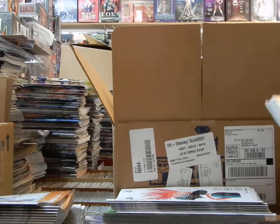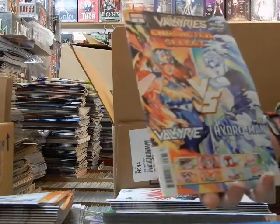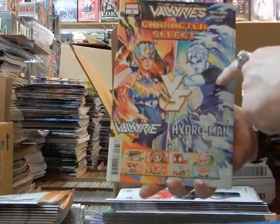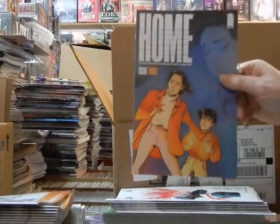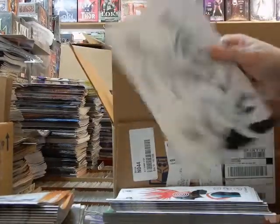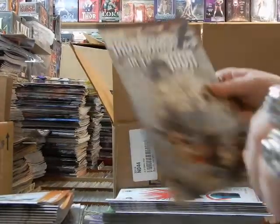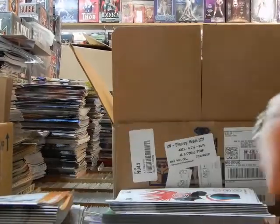This is Mighty Valkyries number 3 — the Spider-Man Super-Villain cover, supposed to be Hydro-Man. Here we've got Home number 3, cover A of Home number 3. Here's Ultra Mega 3 — I think that's a 1-in-5 variant. This must be cover B — actually this is cover C of the Sumerian Iron Shadows in the Moon.